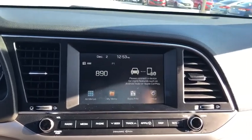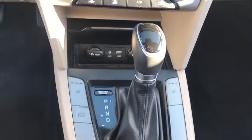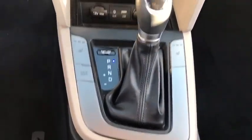Leather-wrapped steering wheel, adjustable steering wheel, power steering, four-wheel disc brakes, keyless start, cruise control, auto-dimming rearview mirror, aluminum wheels.